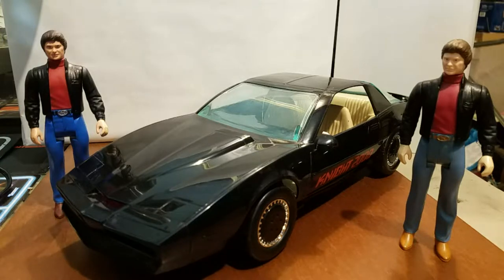Though Garth Knight could be customized out of a Michael Knight, as they were pretty much exact twins, and the same goes for KIT and KARR.